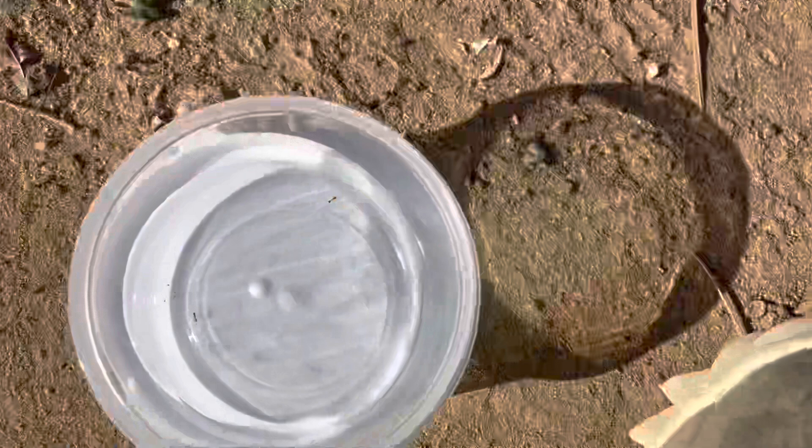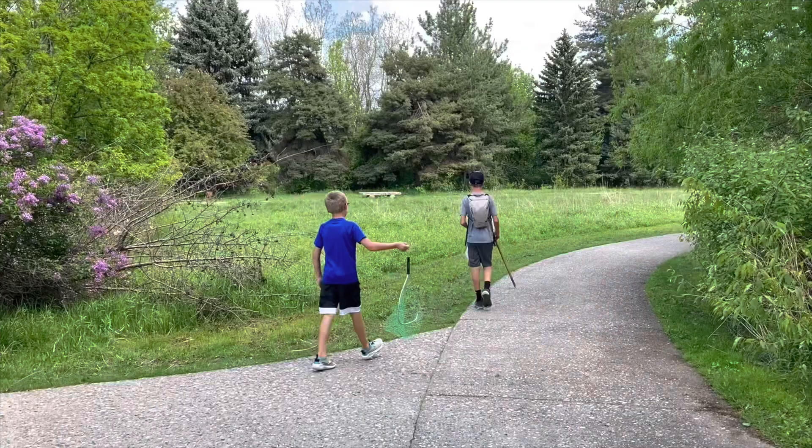Somehow I was able to notice this extremely small hole in the ground. I looked closer and it was the nest of the only fire ant species that lives in Idaho. I got two ants. They are extremely small, but somehow I managed to get them.